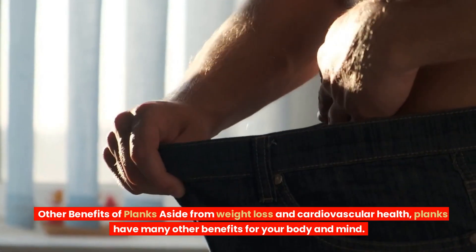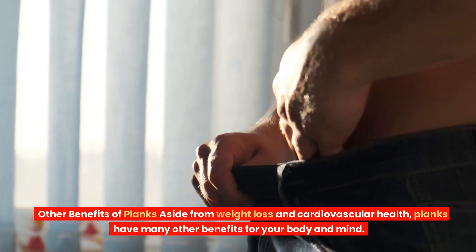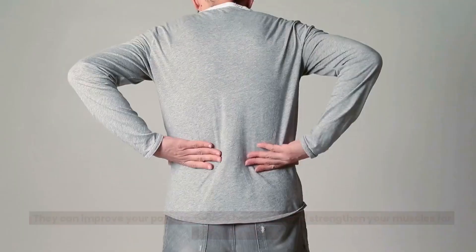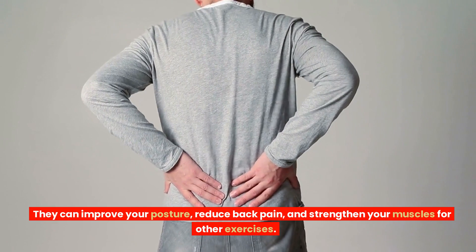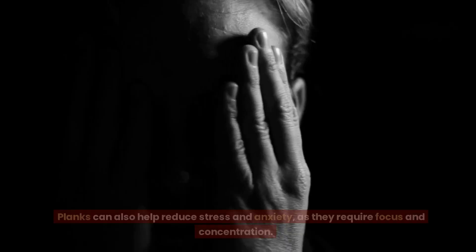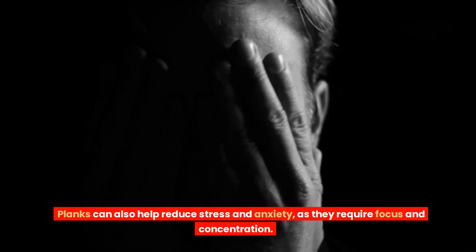Other benefits of planks: aside from weight loss and cardiovascular health, planks have many other benefits for your body and mind. They can improve your posture, reduce back pain, and strengthen your muscles for other exercises. Planks can also help reduce stress and anxiety, as they require focus and concentration.